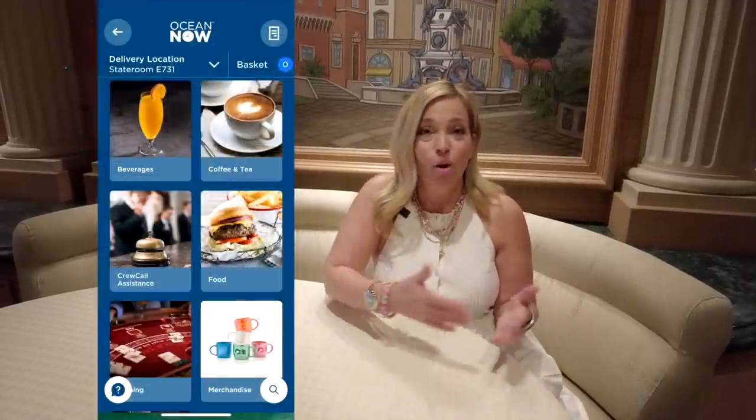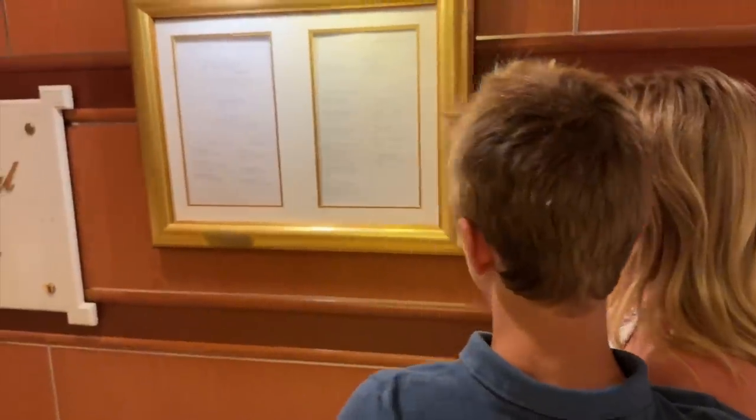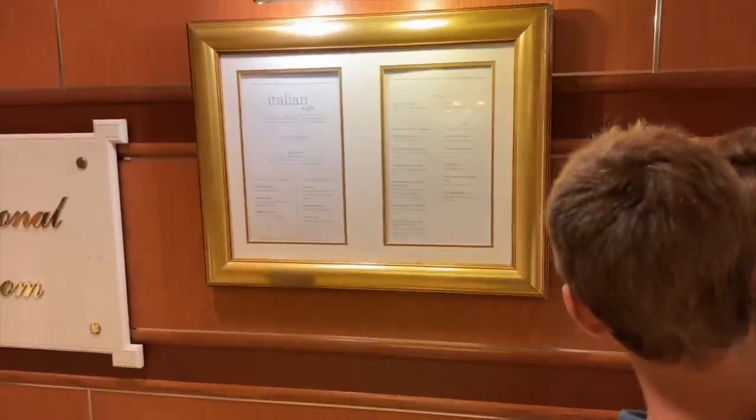Our second tip is a cool one — something that's changed over the last few years. On most cruise lines you can check out the menus before you go to dinner, whether your cruise line has a dining app like Princess Cruises where you can pull up the menus in advance, or you just go to the dining room and look at the menu hung up outside on the wall.